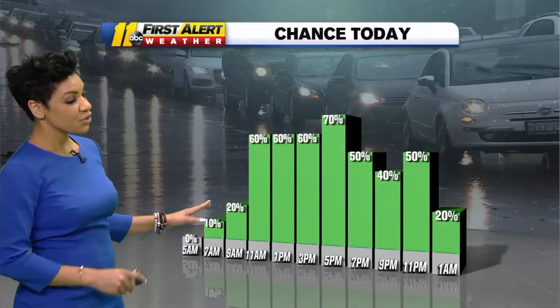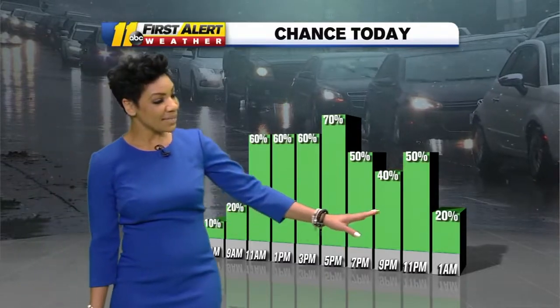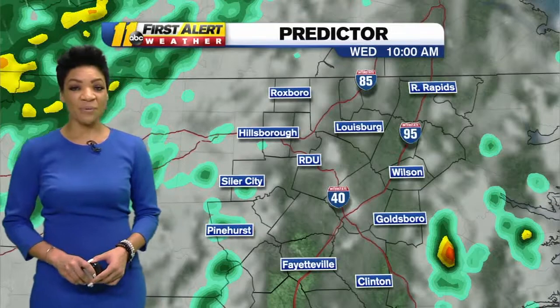Your rain chance is low through the morning, but as you start to get into lunchtime today, scattered showers and storms do increase and we'll keep that going right on into evening and tonight. I think by midnight, though, we're wrapping up the showers and storms.